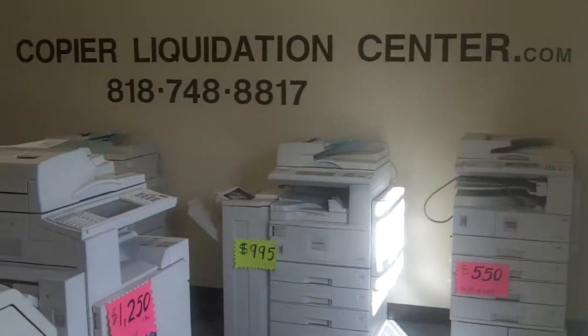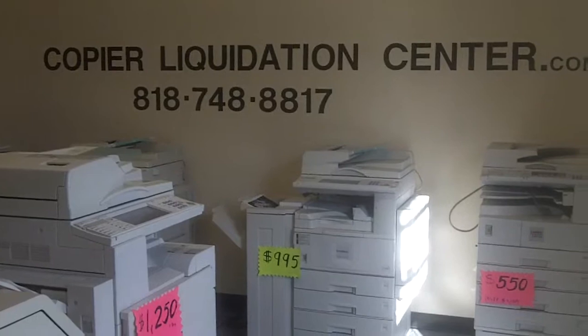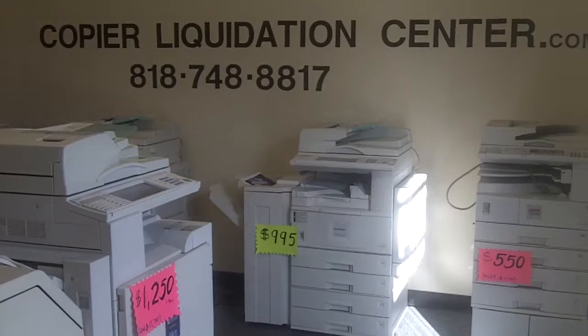If you have more questions, please call us at 818-748-8817 and we can give you more information about our copiers. Thank you.